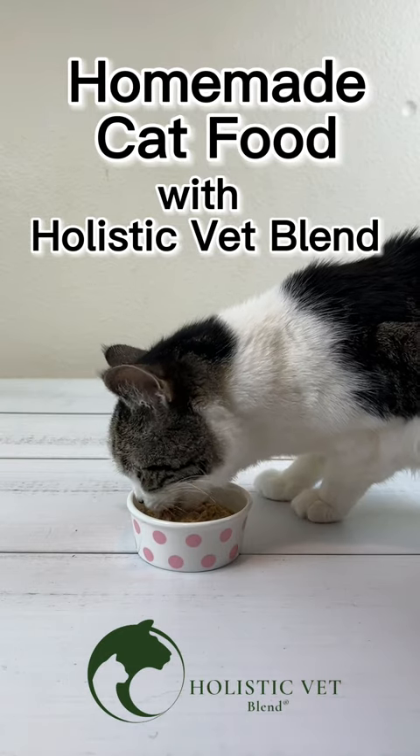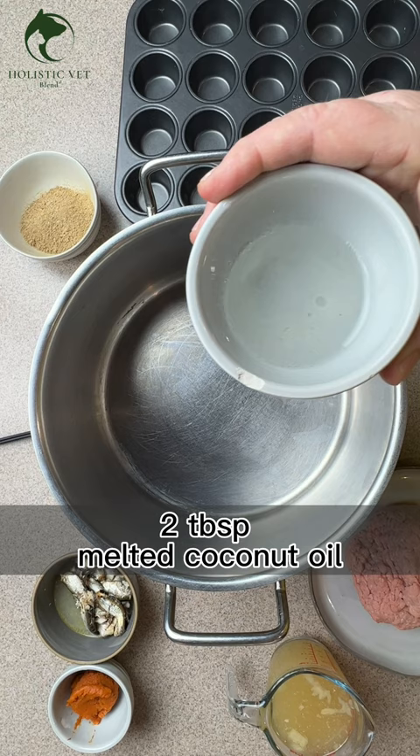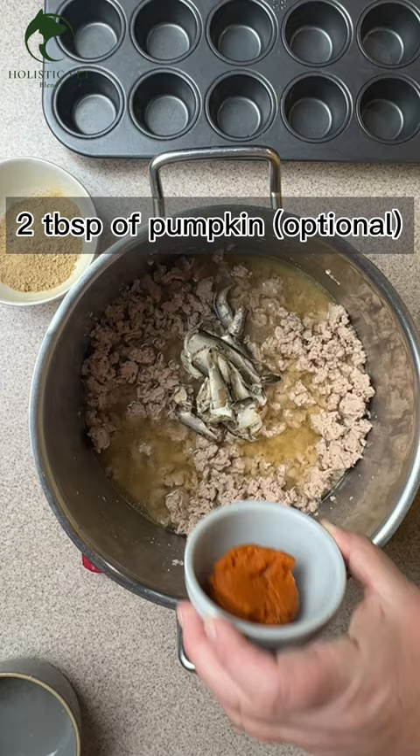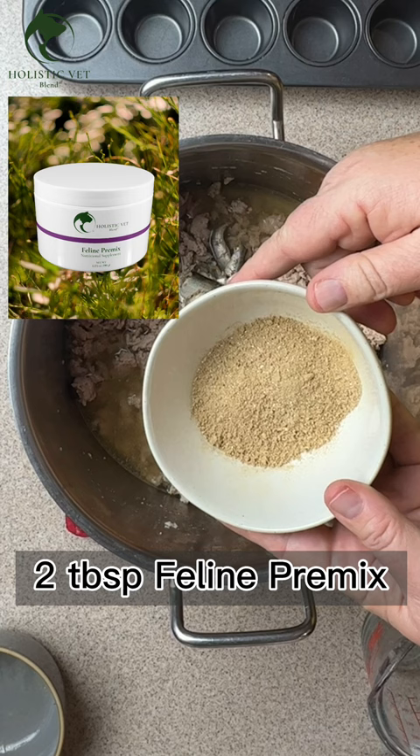Let me show you how easy it is to make cat food with Holistic Vet Blend. Add two tablespoons of melted coconut oil, one pound of ground turkey, a cup of chilled broth, a tin of sardines in water, two tablespoons of pumpkin, and two tablespoons of the Holistic Vet Blend feline premix.